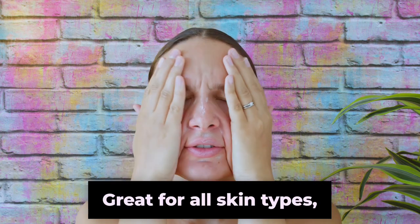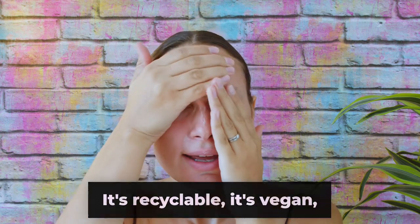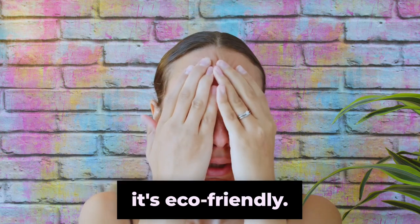Great for all skin types. Boosted barrier, better skin. It's recyclable, it's vegan, it's eco-friendly.